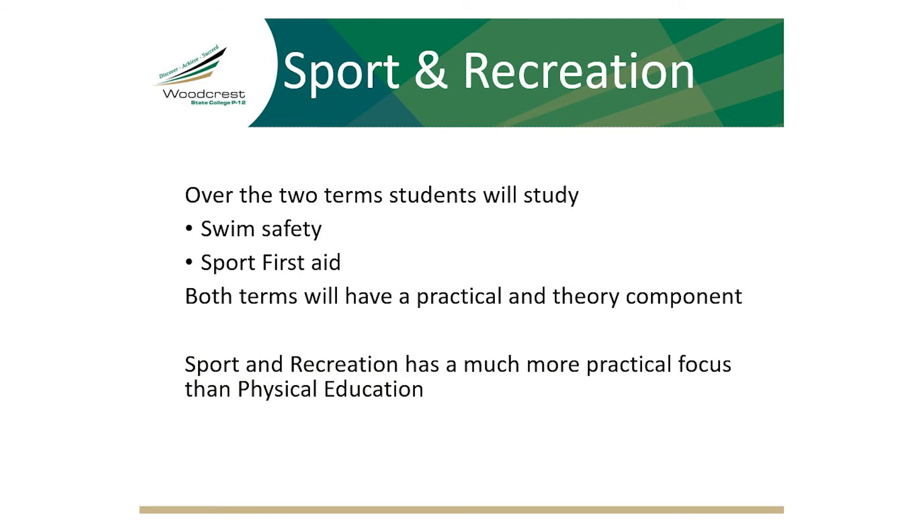Over the two terms, students will study swim safety and sports first aid. Both terms will have a practical and theory component. Sport and recreation has a much more practical focus than senior physical education.